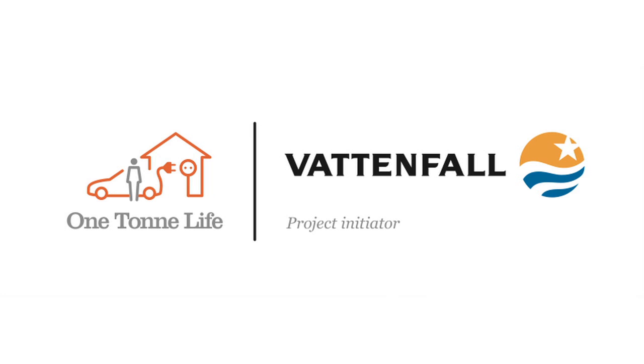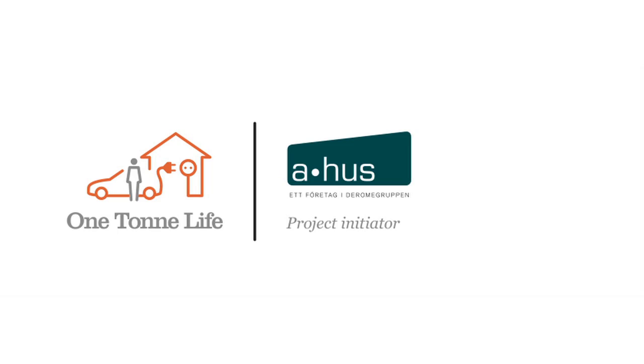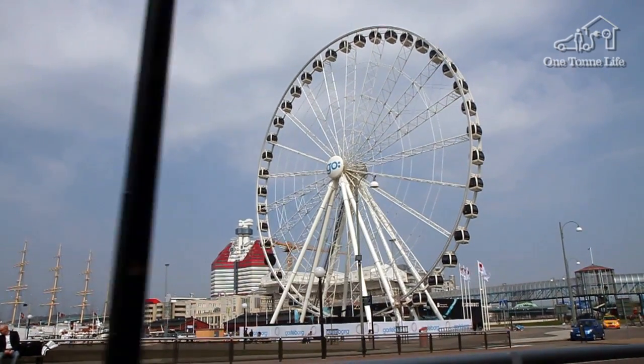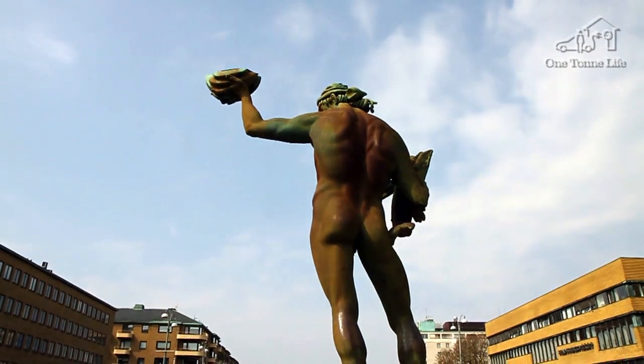One Ton Life is presented by Vattenfall, Volvo and Ahus. In this episode of One Ton Life, the family will travel to Gothenburg to learn about their carbon dioxide rucksack. To find out more, they'll visit the factories where their house and their electric car were built.